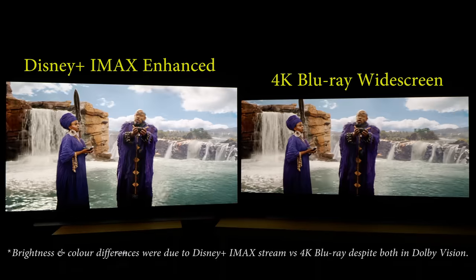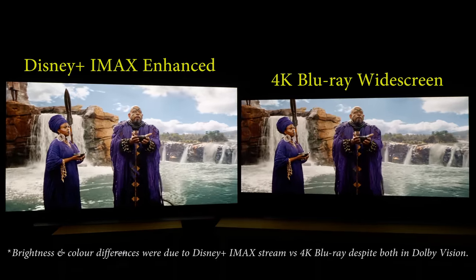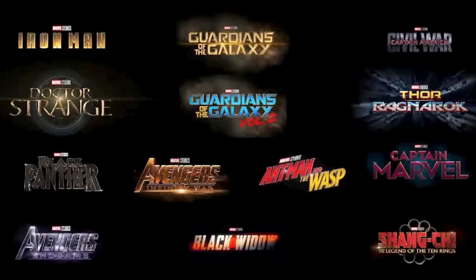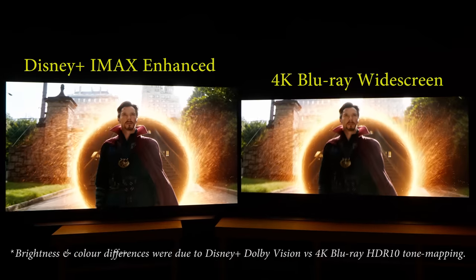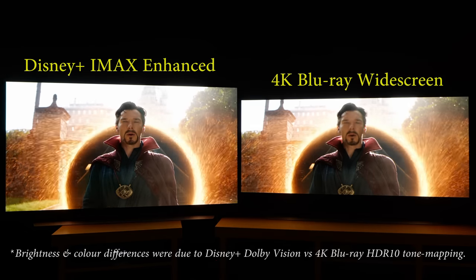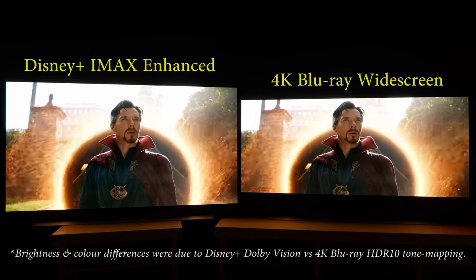During T'Challa's coronation ritual in Black Panther, Forest Whitaker's assistant was actually holding a spear, as revealed by the IMAX enhanced presentation, whereas it was cut off on the widescreen version. There are many such examples throughout the 13 IMAX enhanced titles on Disney+, where you can see more picture information — for instance, Doctor Strange's Timestone and Tony Stark's arc reactor quite early on in Infinity War.